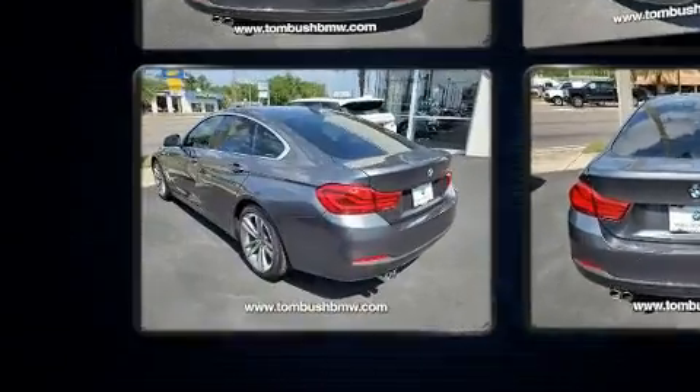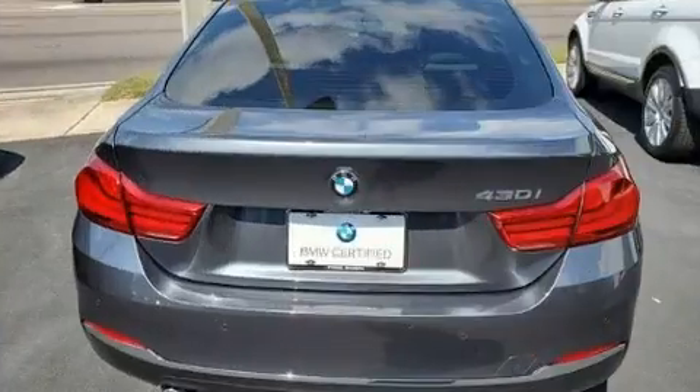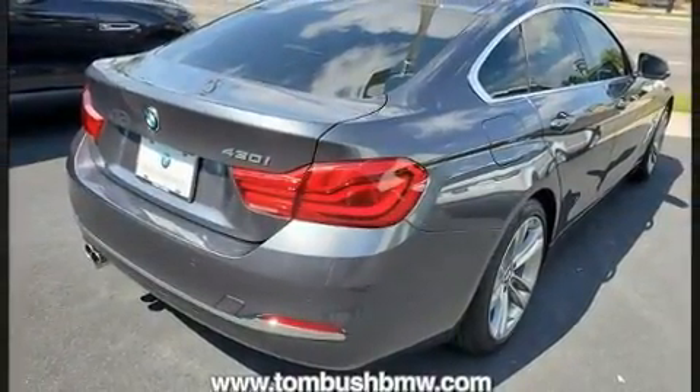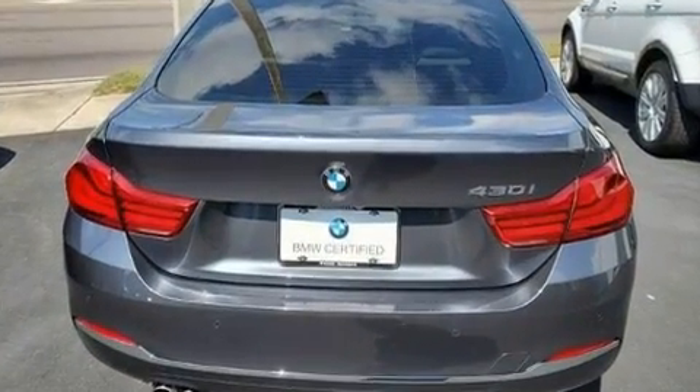A wealth of standard features means that you no longer have to sacrifice, like leather upholstery, a blind spot monitoring system, automatic temperature control, and the power moonroof opens up the cabin to the natural environment.